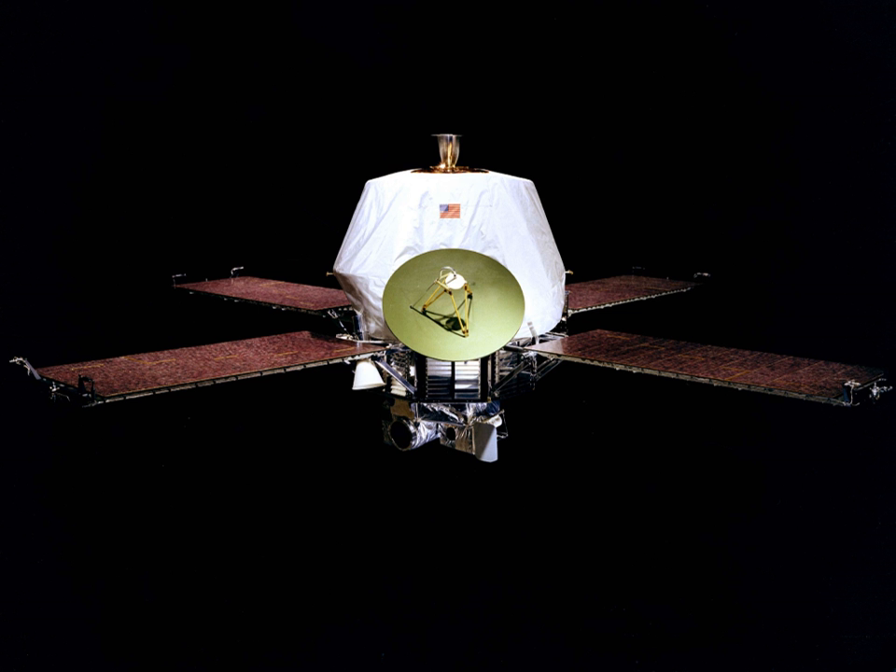Mariner 9, also known as Mariner Mars 71, was an unmanned NASA space probe that contributed greatly to the exploration of Mars and was part of the Mariner program. Mariner 9 was launched toward Mars on May 30, 1971 from Cape Canaveral Air Force Station and reached the planet on November 14 of the same year, becoming the first spacecraft to orbit another planet, only narrowly beating the Soviet Mars 2 and Mars 3, which both arrived within a month. After months of dust storms, it managed to send back clear pictures of the surface. Mariner 9 returned 7,329 images over the course of its mission, which concluded in October 1972.